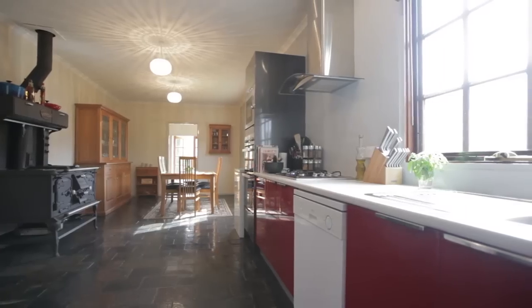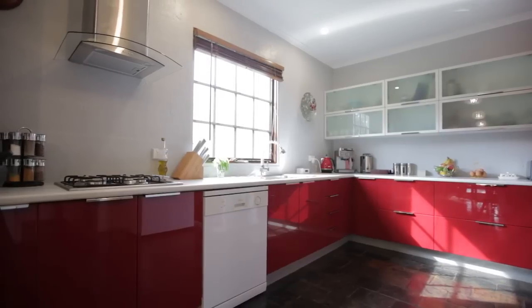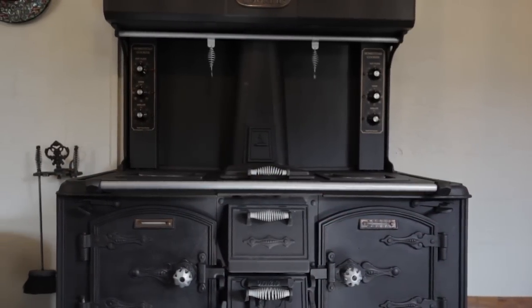The new kitchen is an absolute stunner with striking red cabinetry, an old-style cooker with electric hot plates, two electric ovens and wood fire, plus a separate wall oven and gas cooker.